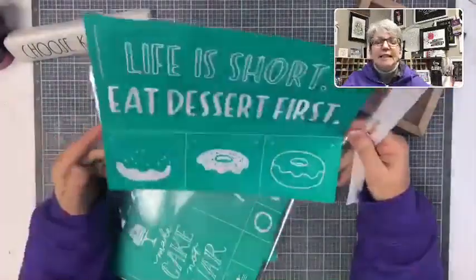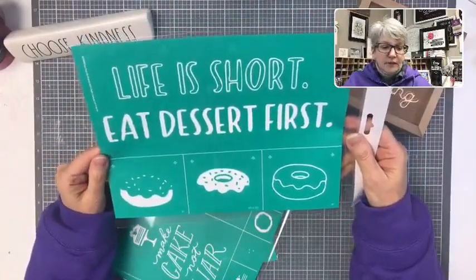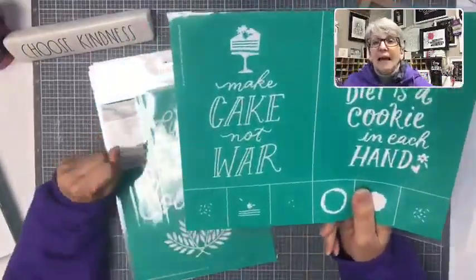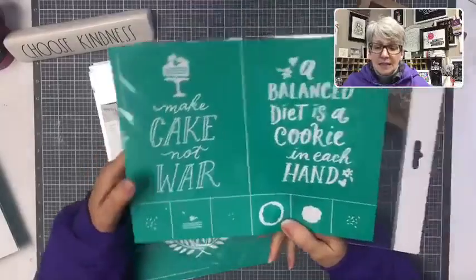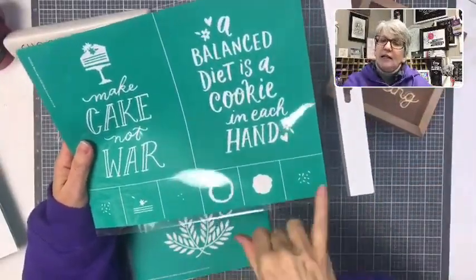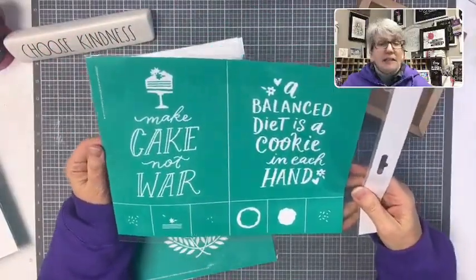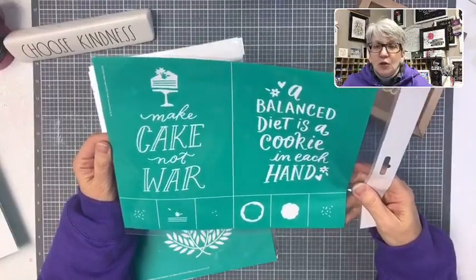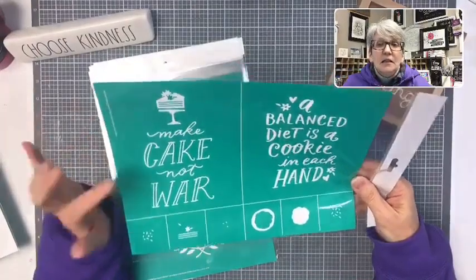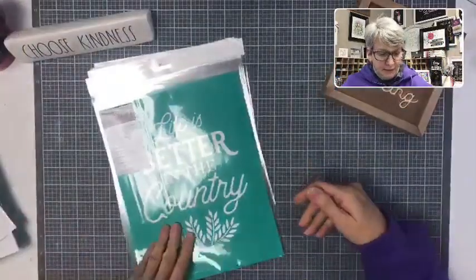'Life is short — eat dessert first.' Look at this pretty little donut that you get to layer and have some fun with colors. 'Make cake, not war' — with pieces to make a piece of cake. 'A balanced diet is a cookie in each hand' with cookies with frosting and sprinkles. Some really fun tea towel ideas. I bought a really cool Target dollar section item — a metal cake stand we'll be able to seal.